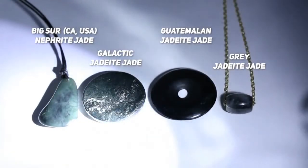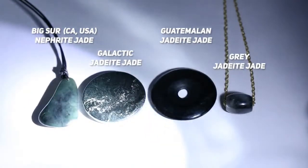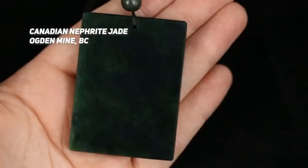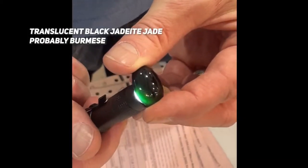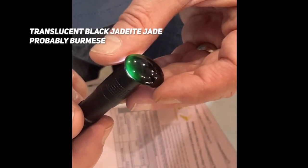There's some really exciting things to be said about Black Jade. Often Black Jade, either jadeite or nephrite, is actually a very, very, very dark green. This Ogden piece is an example of dark green nephrite jade that we wouldn't call Black Jade, but this cabochon here is an example of true Black Jadeite Jade.